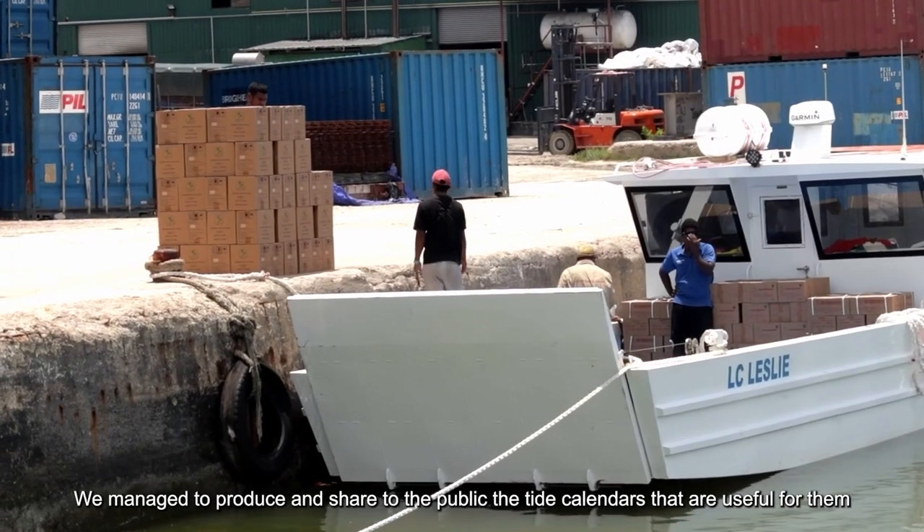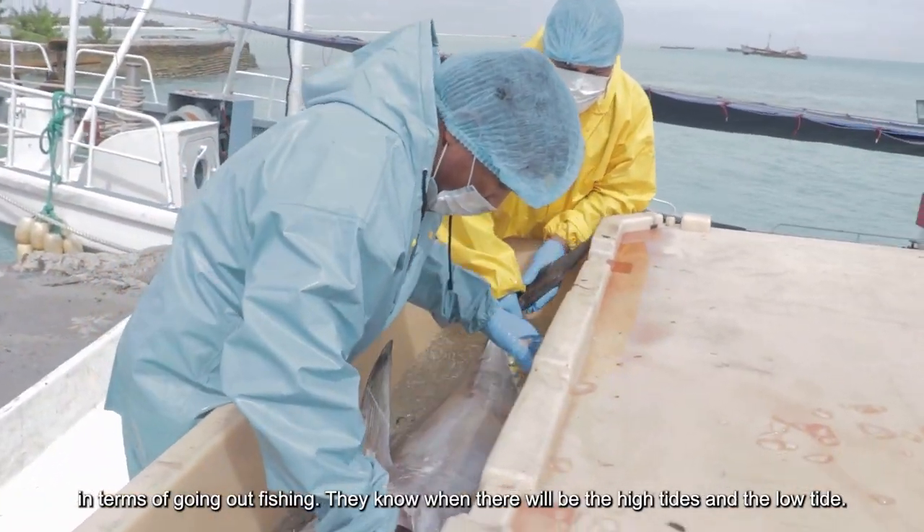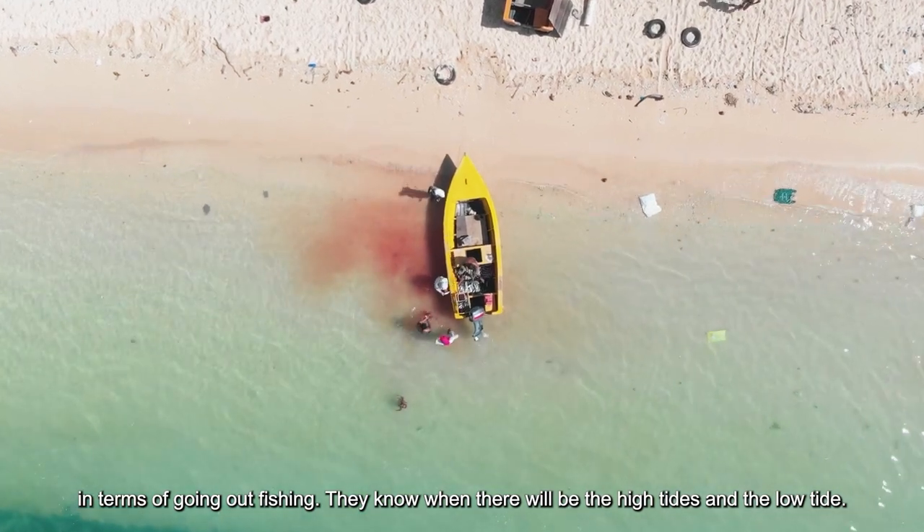We manage to produce and share with the public the tide calendars that are useful for them in terms of going out fishing. They know when the high tide and the low tide will be.